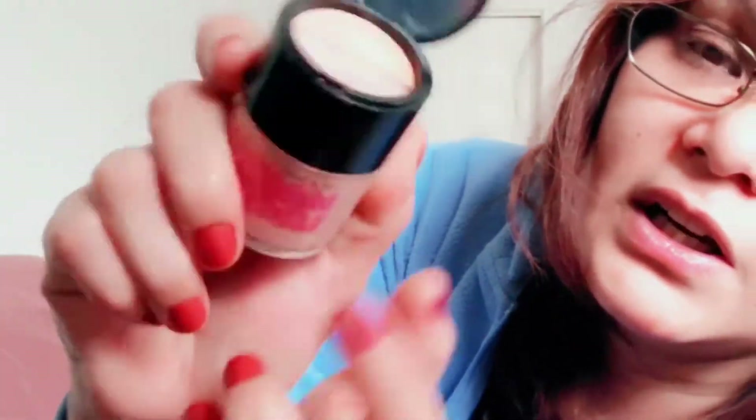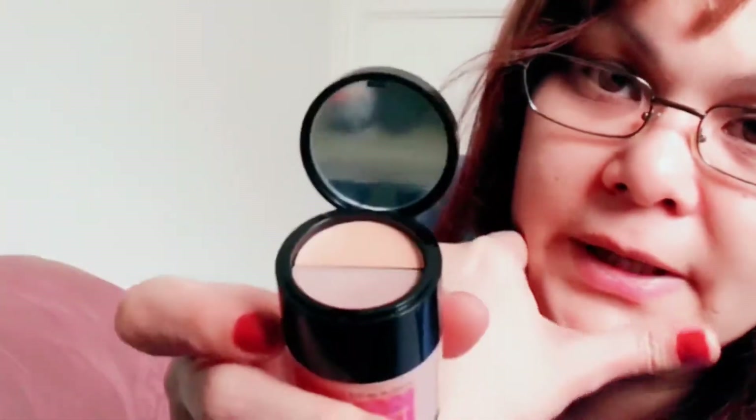I also got this Wet & Wild Makeup Locker pump — I don't know if it's BB cream or what. They have a highlighter and a corrector inside. There's also a little mirror — I don't know what you'd use that for, but okay.